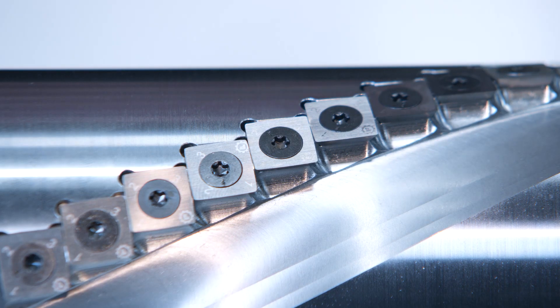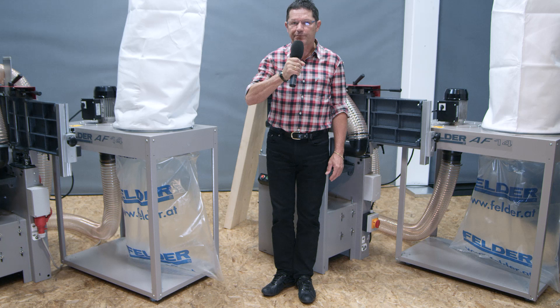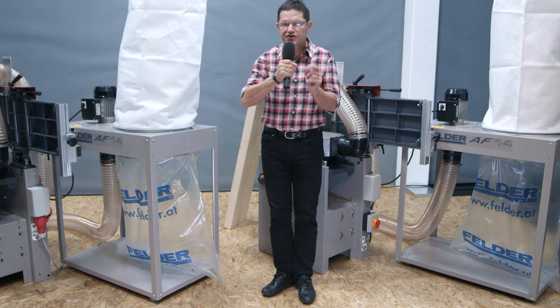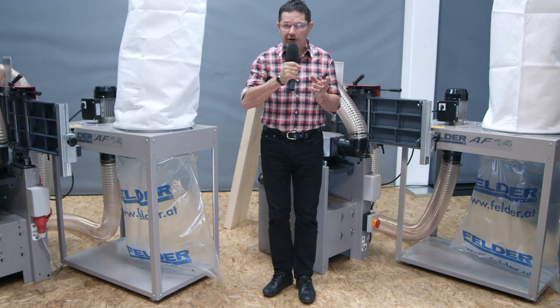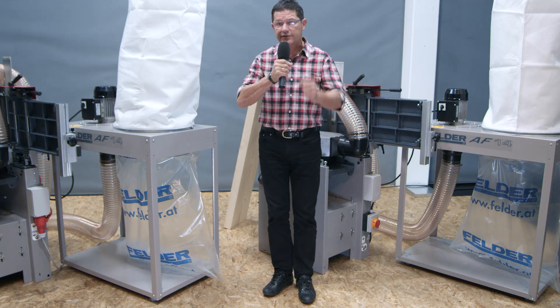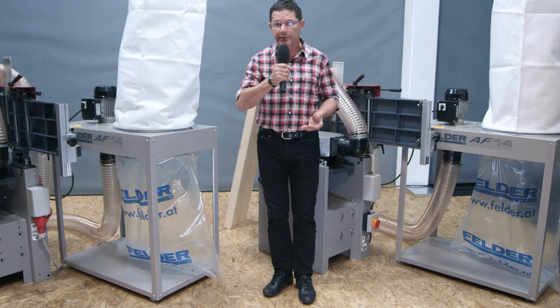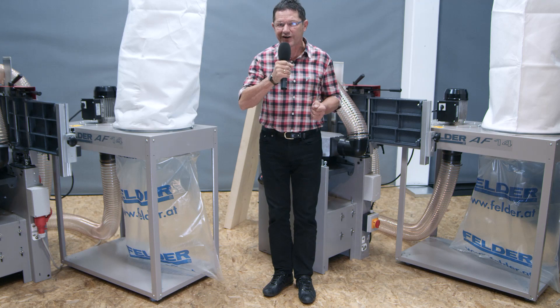And that's it — you're ready to go. A further important detail of your Silent Power spiral cutter block is the extremely short chips that are produced. Smaller chips fill up your dust extraction system more densely. That means you don't have to empty the bags as often, which saves you additional time and money. I'd like to show you that now.